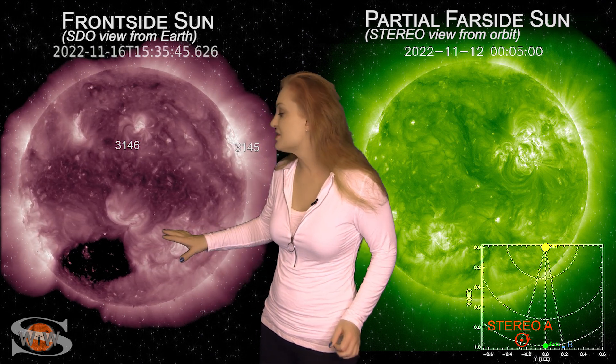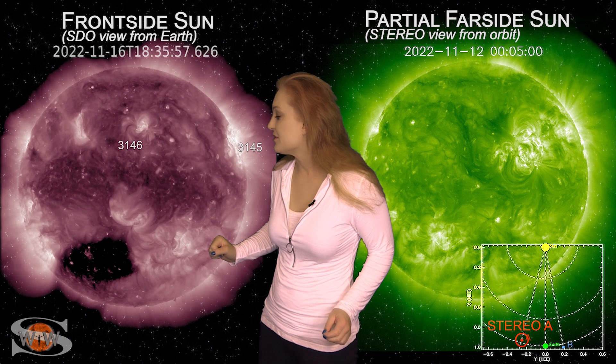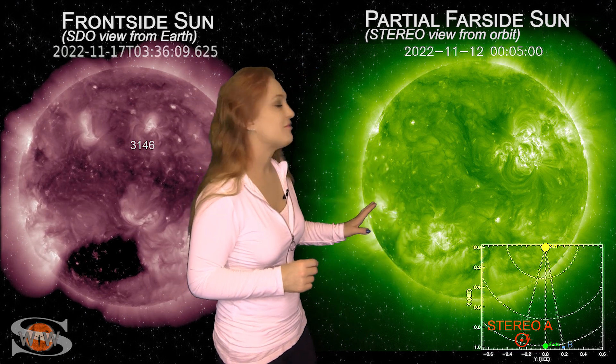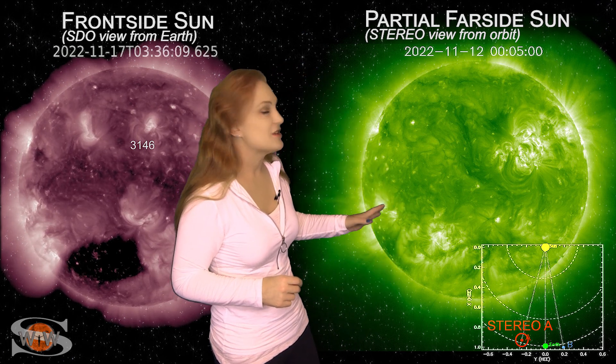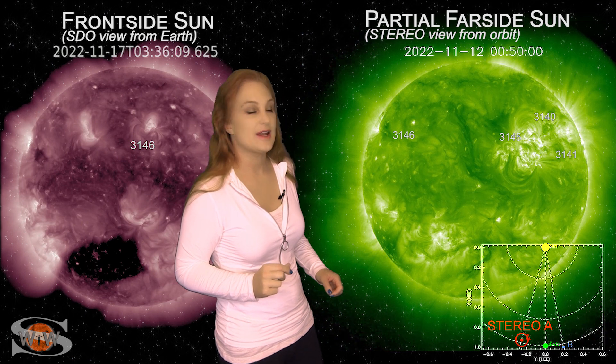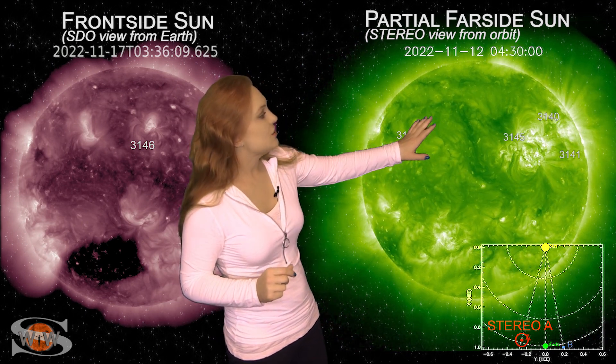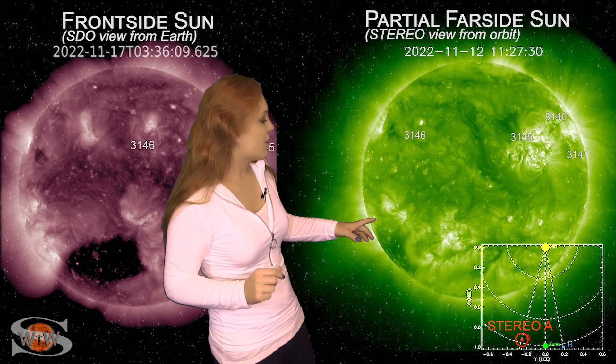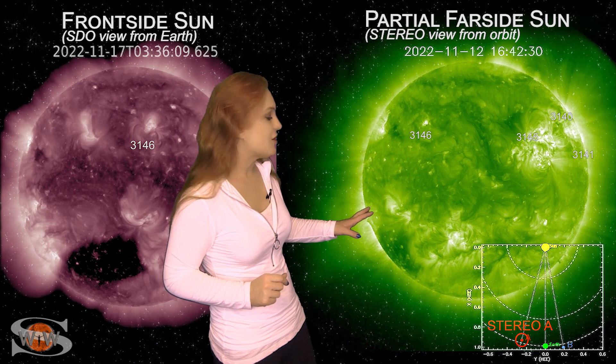That's the big story for aurora players, and hopefully aurora photographers will be able to get a decent show after a week of fizzles. As we take a look at our far side — this is Stereo A, looking at the sun just a little bit from the side — you can see those regions in the north rotating off of the west limb in Stereo's view, and you can also see that massive coronal hole in the south.